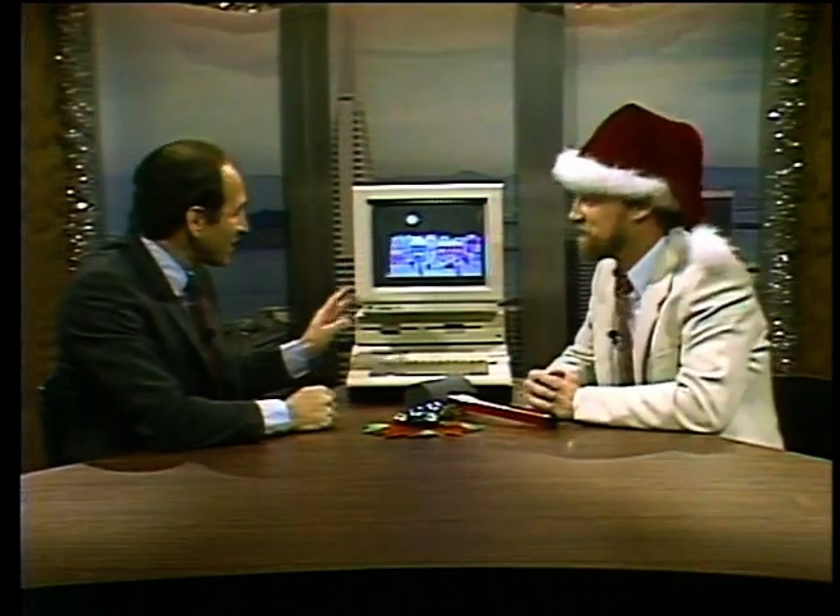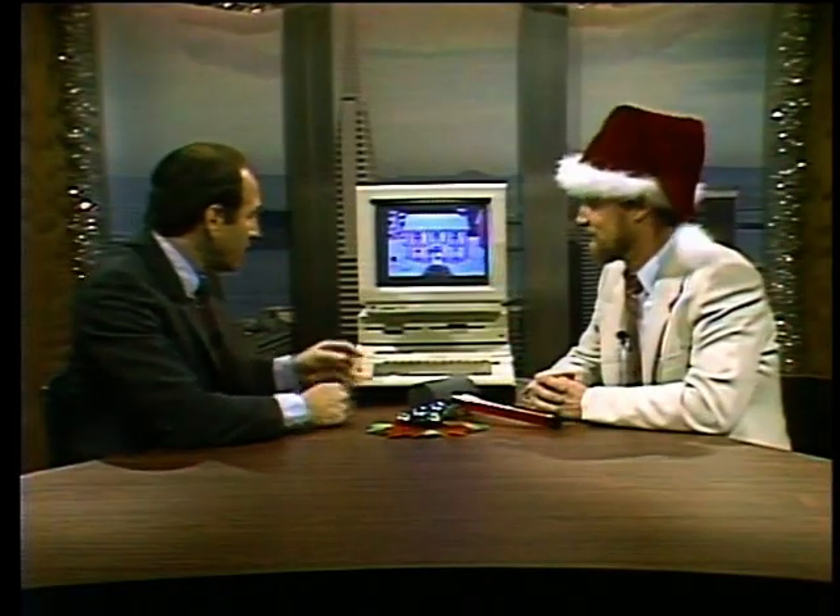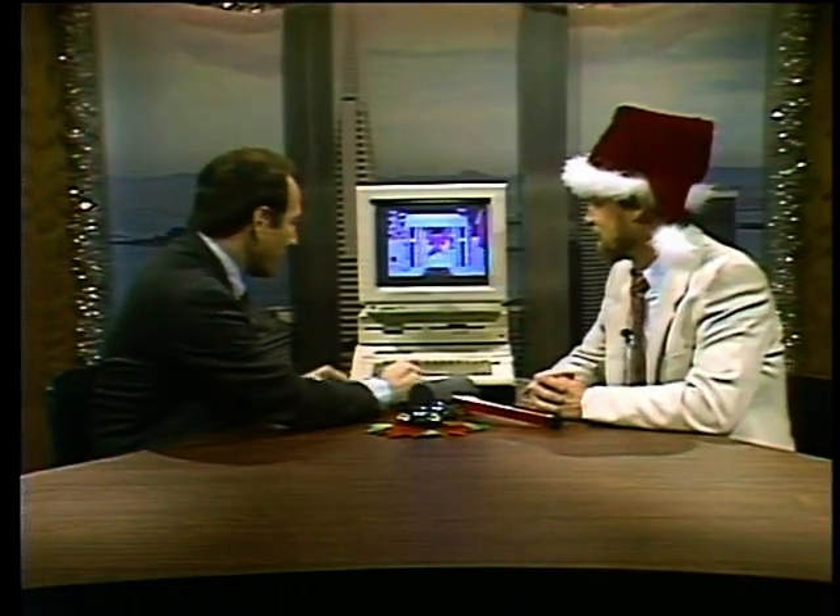Welcome to the Computer Chronicles. I'm Stuart Sheffey, but this is either Gary Claus or Santa Kildall — I'm not sure which. Gary, this is the ultimate high-tech Christmas present for the hacker on your list. It's a Christmas card on a floppy disk. It's $9.95, called the Jingle Disk from Thoughtware, and it plays a whole series of animated Christmas cards and Christmas jingles.